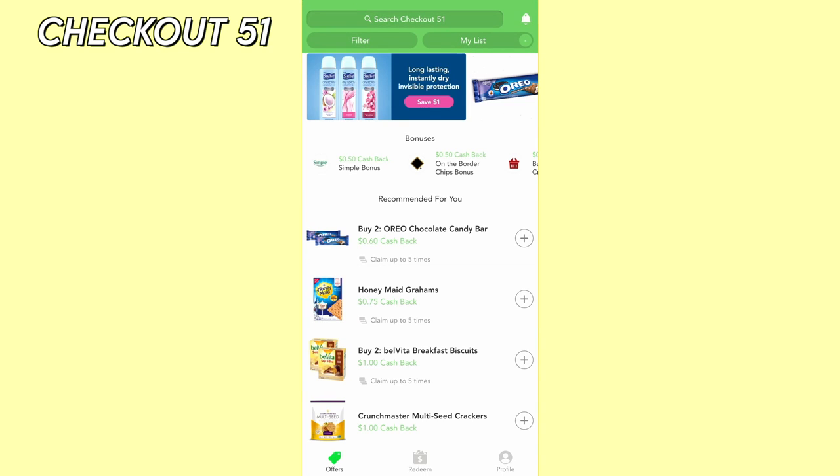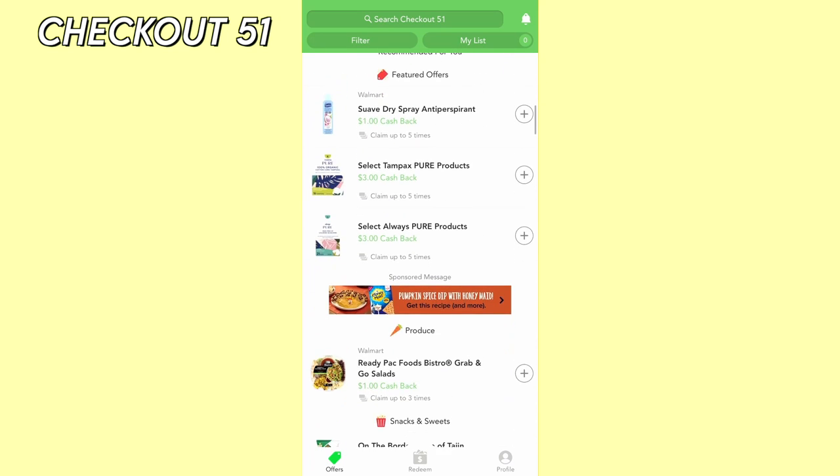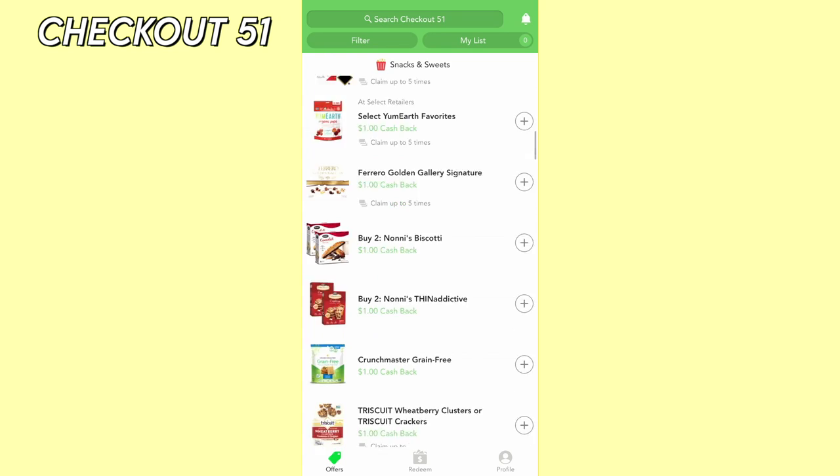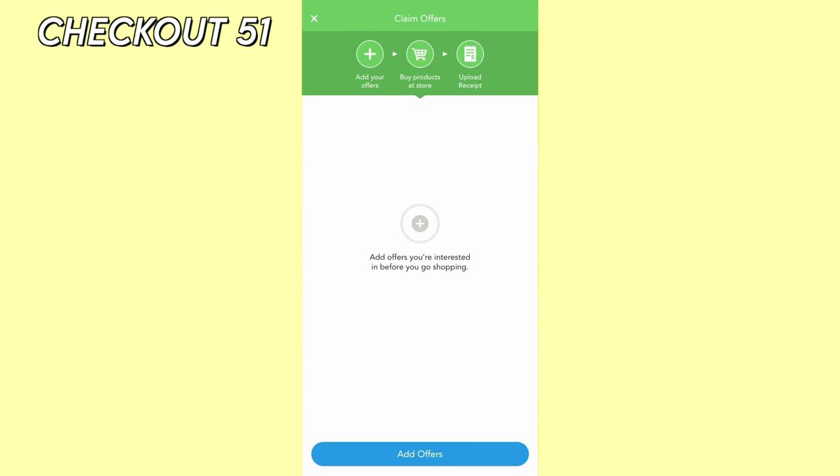Checkout 51 is similar to Ibotta — it's a cashback app where you can earn money when you purchase your favorite brands and products. The app updates their selection with new offers every week. Checkout 51 is easy to use and can save you a lot of money in the long run.